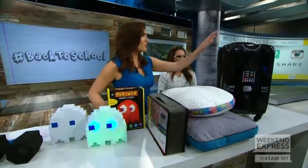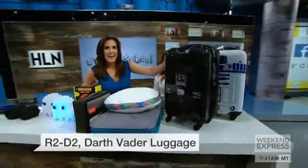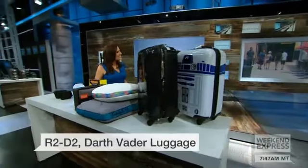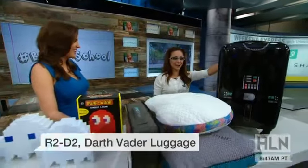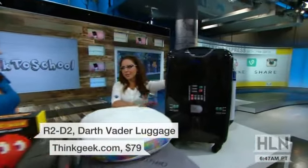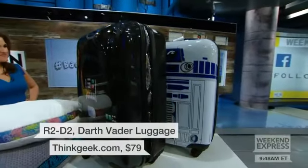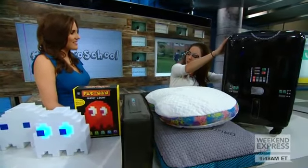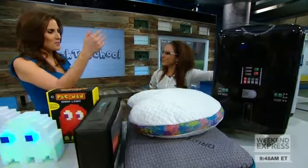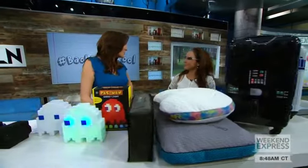Let's talk luggage. If you're heading off to school, you can't miss this one — this is actually my luggage. It's R2D2 and Darth Vader luggage from ThinkGeek, and it's only $80. I've been stopped more times in the airport — though it was a little embarrassing when a six-year-old had the same bag. Awesome spinner wheels, fits in most overhead bins, great for traveling back to school or anytime. Forget the red ribbon — Katie goes with Star Wars luggage!